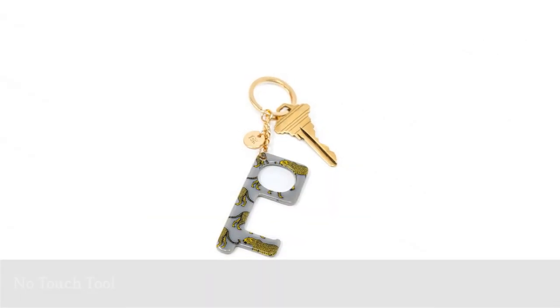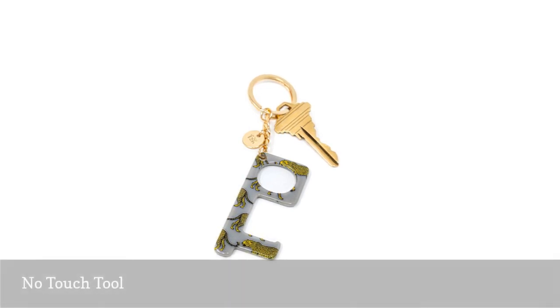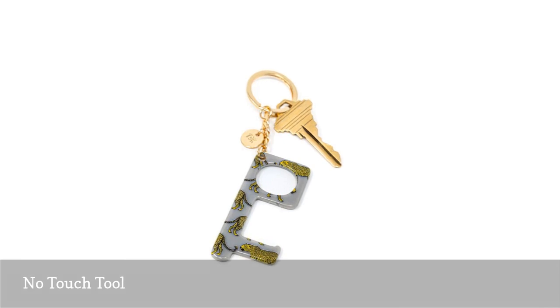This functional tool allows you to touch highly trafficked surfaces like elevator pads, credit card pads, and open doors without having to make direct contact.